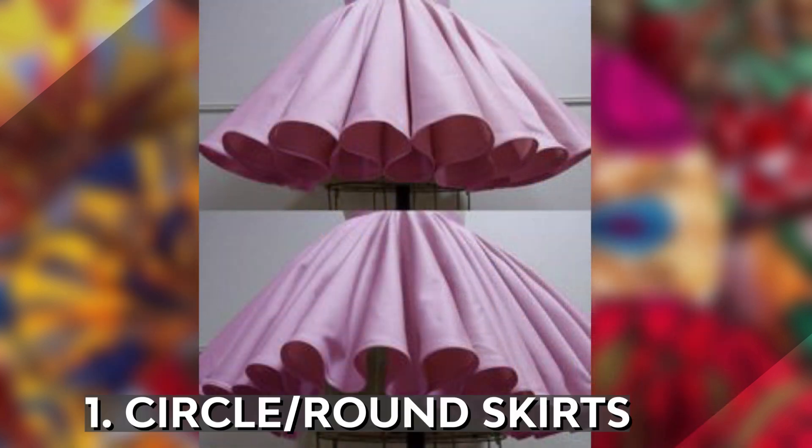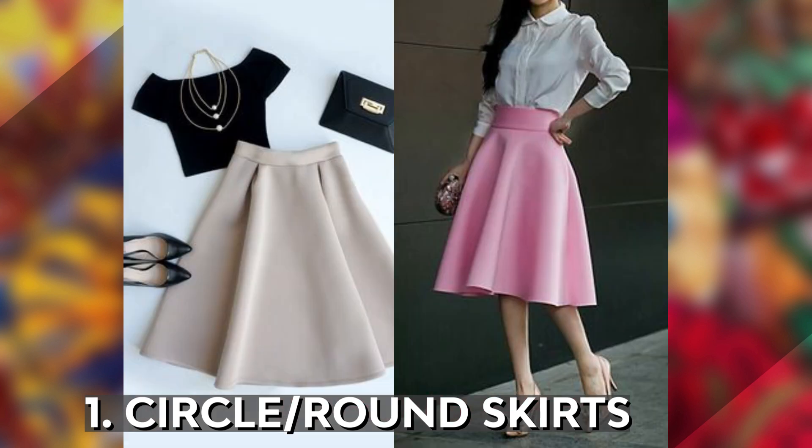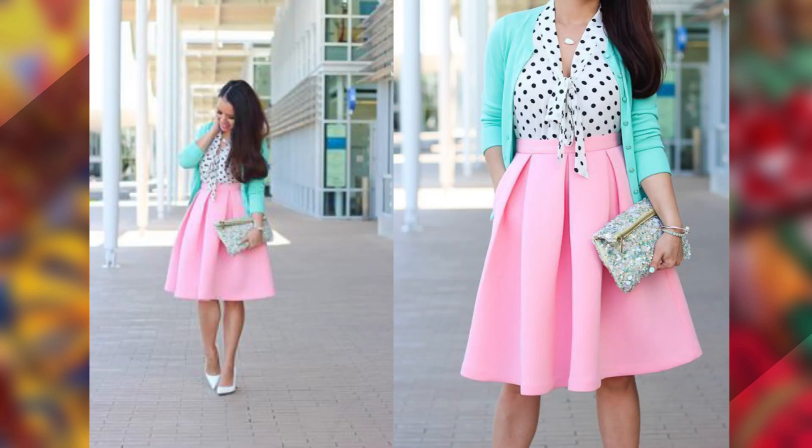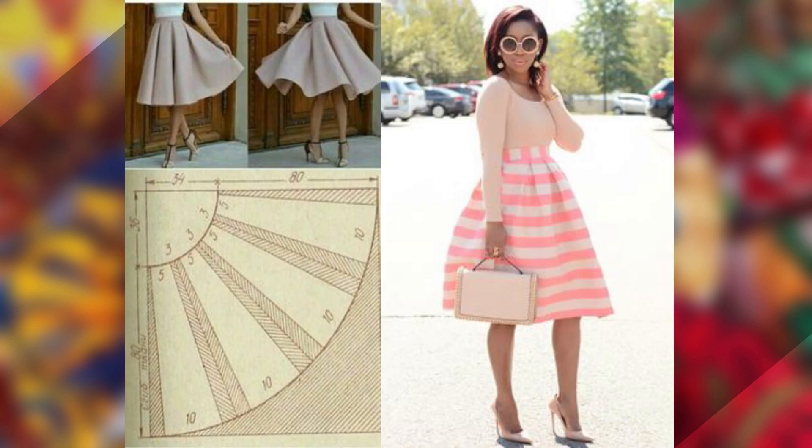First, we have circle or round skirts. From what you can see, the skirt is characterized by its circular shape. It is very bulky due to the material used to make it. The skirt is very catchy and easy to style.